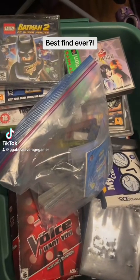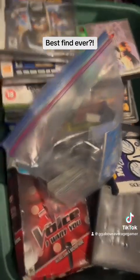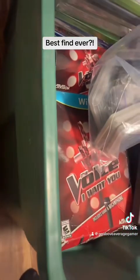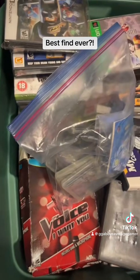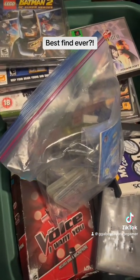Alright guys, so this is probably my best find because today for $20 I got this whole bin of games. While there's a ton of stuff, I'm going to quickly go through what it is and obviously the best finds.